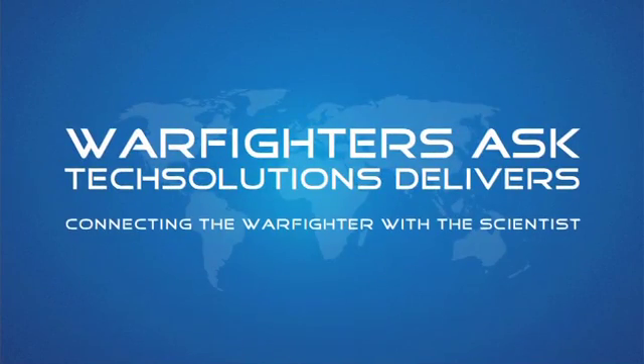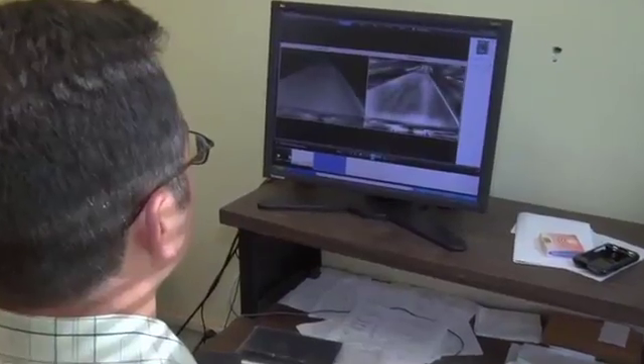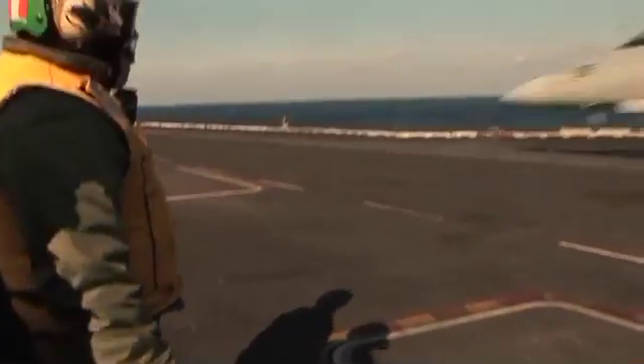Warfighters Ask. Tech Solutions Delivers. Connecting the Warfighter with the Scientist. Office of Naval Research Tech Solutions is the place where a sailor or marine can directly request special technology needs for rapid response and delivery. I take the sailor speak, I turn it into scientist, find what they need and hand it back to them.